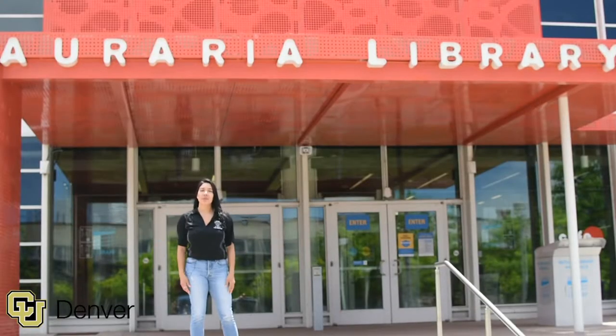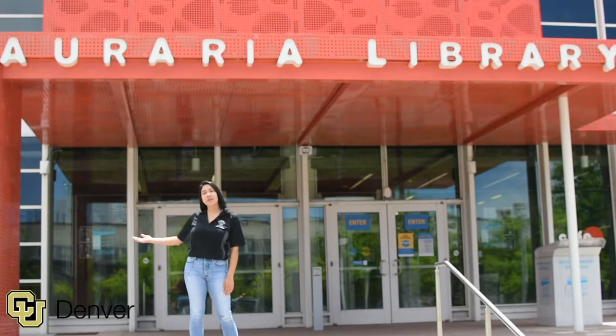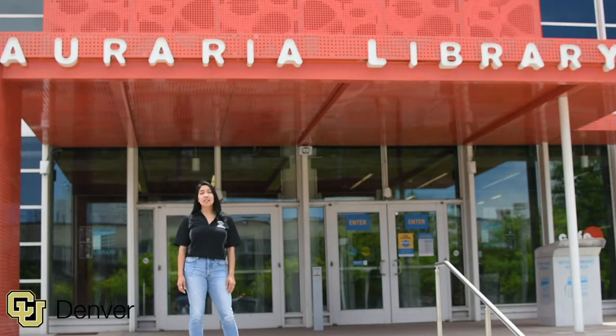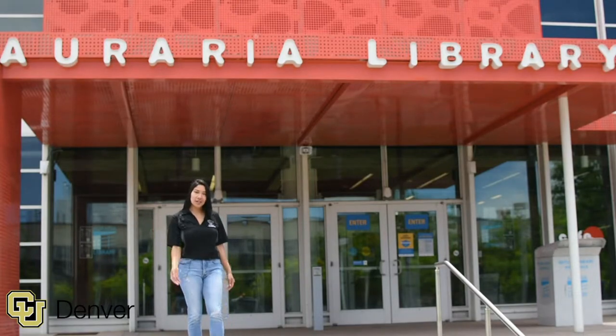Welcome to the Auraria Library. You can study with your friends on the first floor, or study on your own on the second floor. You don't even have to come in to check out books — you can check them out electronically online.